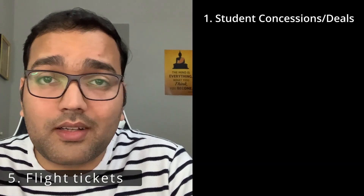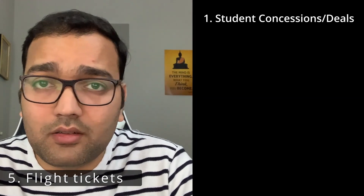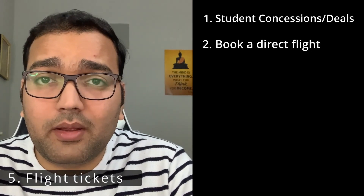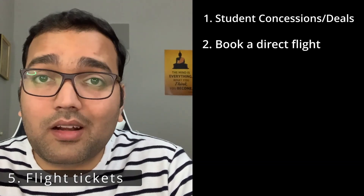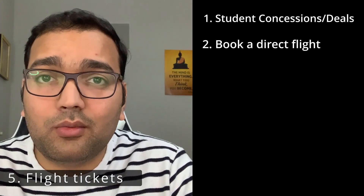The next item on the list is tickets. Hopefully many of you have already started looking; if not, now is the right time. First, check with airlines about special concessions or offers they have for students. I personally traveled with Qatar Airways and got a third bag for free, which definitely helped. Second, book a direct flight with everything on a single PNR so you don't have to worry about removing luggage and moving to a different connection — even if you have to spend an extra $50–$100, it's worth it.